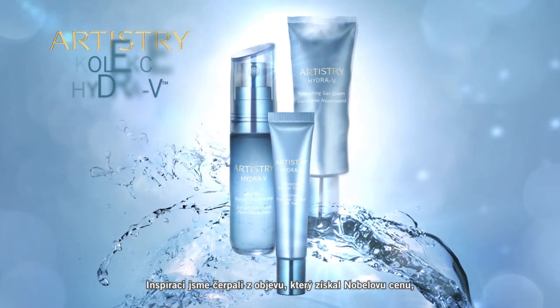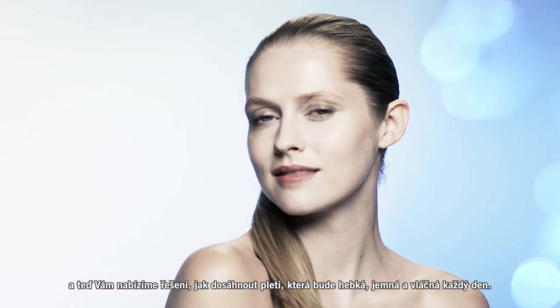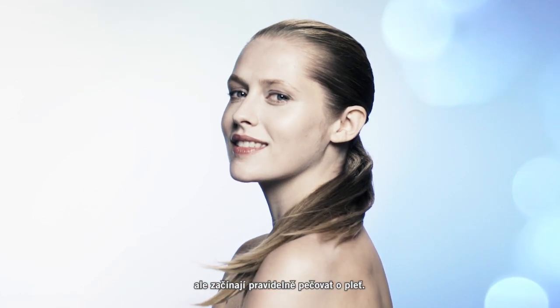Inspired by a Nobel Prize winning discovery, it's your solution for skin that feels soft, smooth and supple every day. Hydra V is a new skincare line that we are introducing and it's really for a younger consumer who is not yet concerned with signs of aging but is starting a serious skincare regimen.